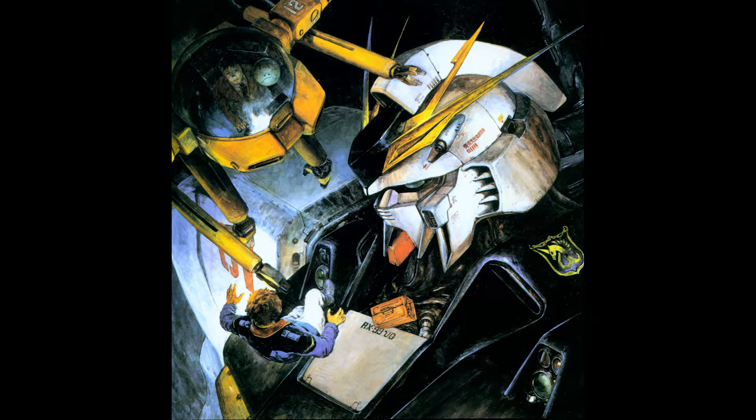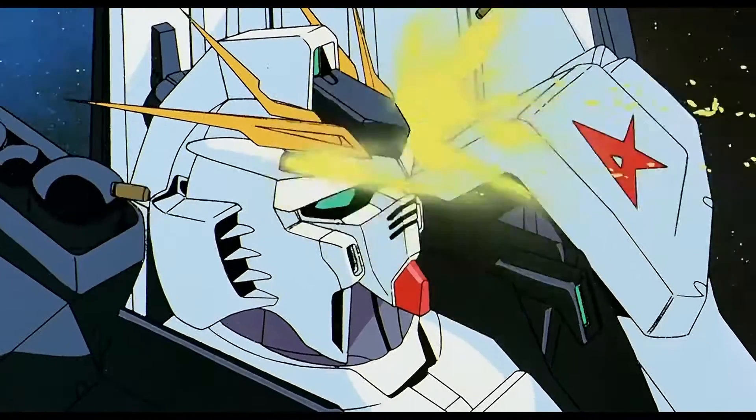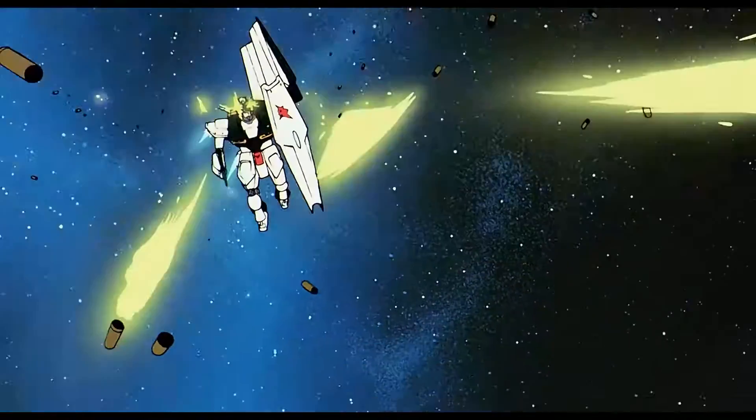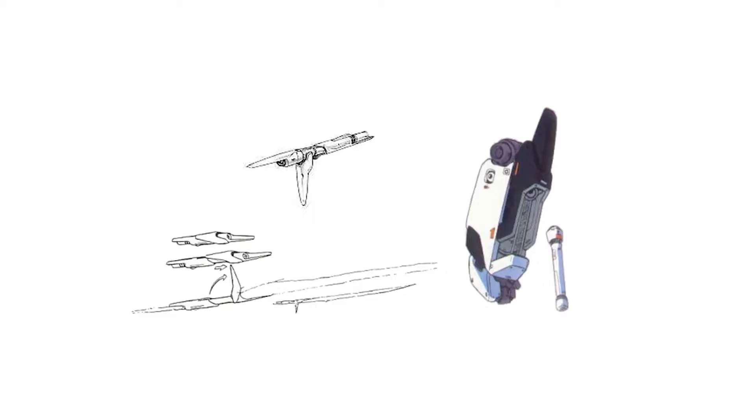First are the 60mm vulcans. The Nu Gundam mounts a pair of 60mm shell-firing vulcan guns on its head. The vulcans are mainly used for intercepting and destroying incoming missiles, mobile suit sensors, and other lightly armored targets.